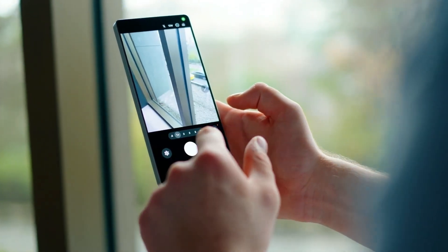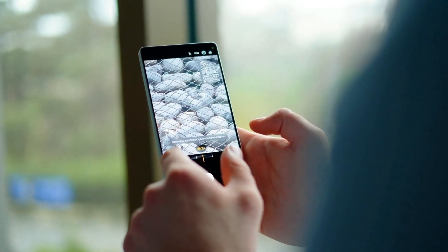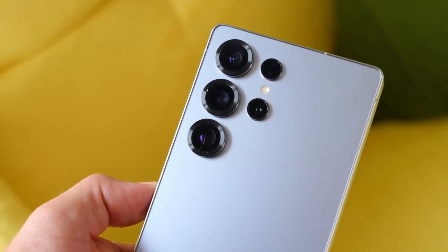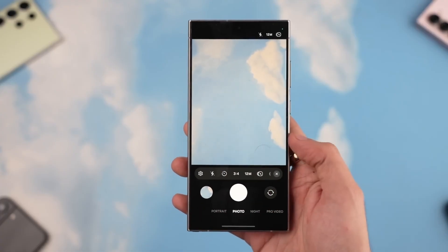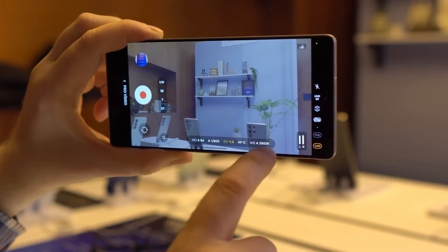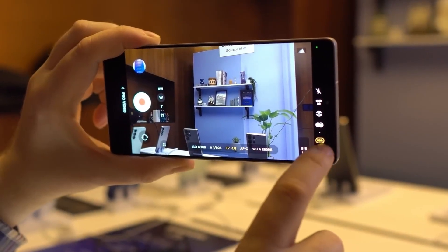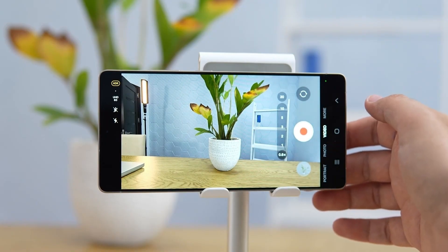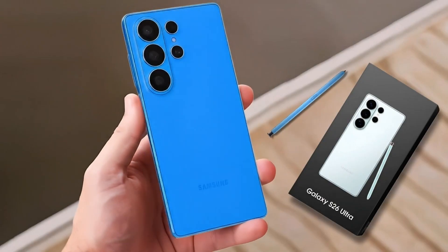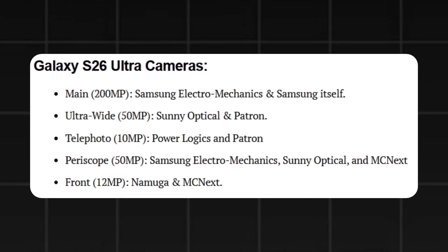Samsung is bringing notable zoom upgrades to the Galaxy S26 Ultra. MCN-EX, which previously supplied the stable and high-quality 3x telephoto camera for the S24 Ultra and S25 Ultra, is now handling the 5x zoom module, raising expectations for improved performance. Samsung is also upgrading the 3x telephoto camera from 10 megapixels to 12 megapixels and shifting suppliers to PowerLogix and Patron to diversify the supply chain. Samsung may also enhance light intake for the primary sensor to deliver brighter, sharper images.